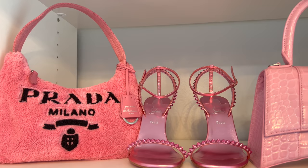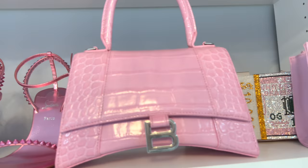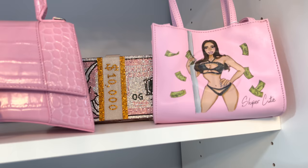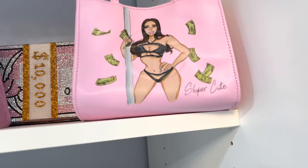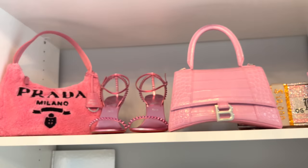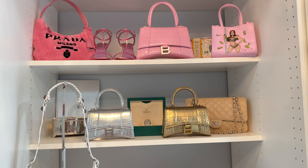Moving up here, this is my pink shelf — I am obsessed with the color pink as well. Up here I have my pink Prada fuzzy bag, my pink Christian Louboutin heels, my pink Balenciaga bag, my little pink money purse that a small business sent me, and then there's this figurine that's supposed to be me on a stripper pole — it says 'super cute' in the corner. I love it so freaking much and it just looks really cute here. I don't know if this section is my favorite or the black section, because I love pink but black is like my favorite color to wear.